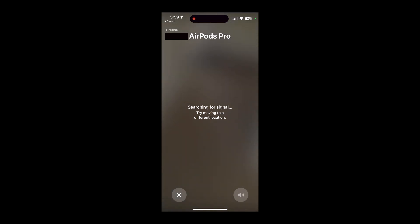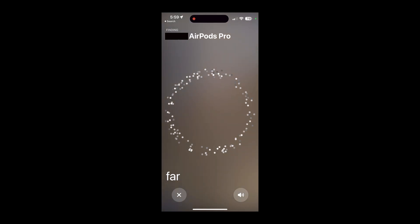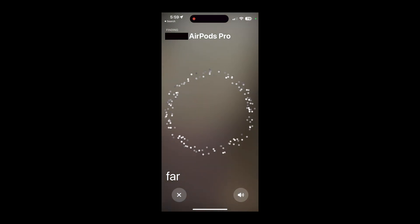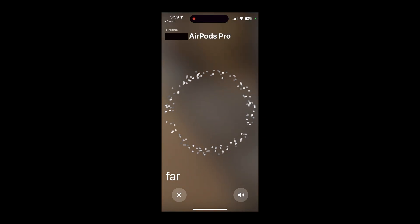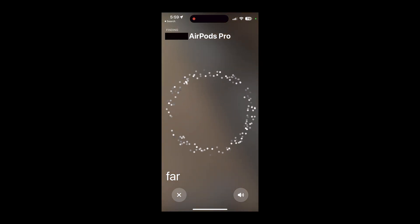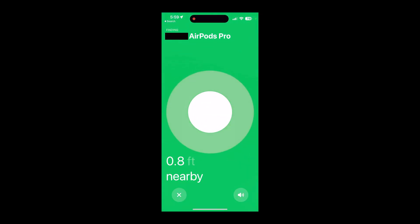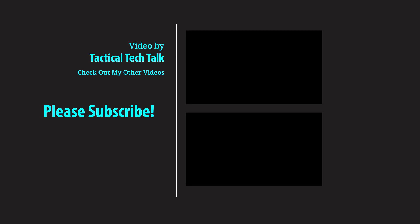Once it senses a signal, it'll say 'Far' in the left-hand corner, meaning you're in the correct room and getting close to the AirPods. You can also hit that speaker button — I have an arrow pointing to it — to make a noise in case they're buried in a golf bag or below a couch. The noise is pretty loud and comes from the built-in speakers on the AirPods case. Once you're right in front of them, it'll show that little AirPod case logo.